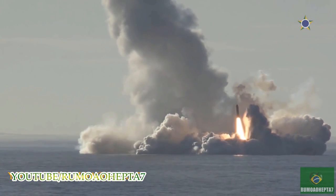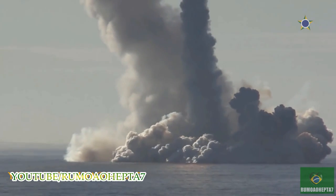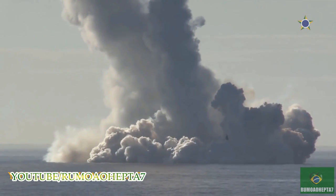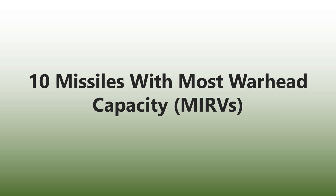Only China, Russia, the United Kingdom, the United States, France, and India currently have operational MIRV missile systems, and other countries like Israel are suspected of having MIRVs or being in the process of developing them. In this video, we will give you the 10 ballistic missiles that have the highest number of MIRVs.